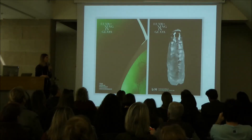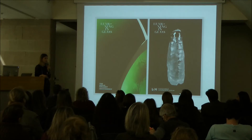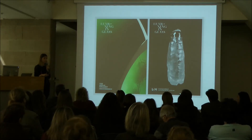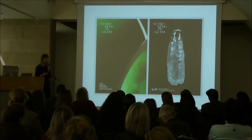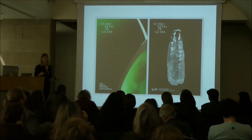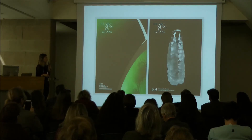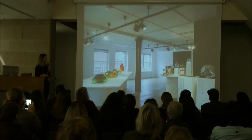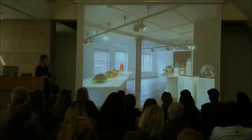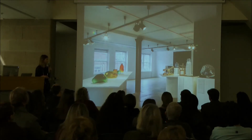Soon after, we were contacted by the Aram Gallery in London. Aram store is one of the biggest design shops in London, and on the top they have a gallery that usually does group exhibitions about experimental design. They said, we like your project — we'll give you a solo exhibition. Very few people get a solo show at Aram. For that show, we developed our communication: a title, typography, all the print materials. We presented it with all the experimental information — details about all the materials used.